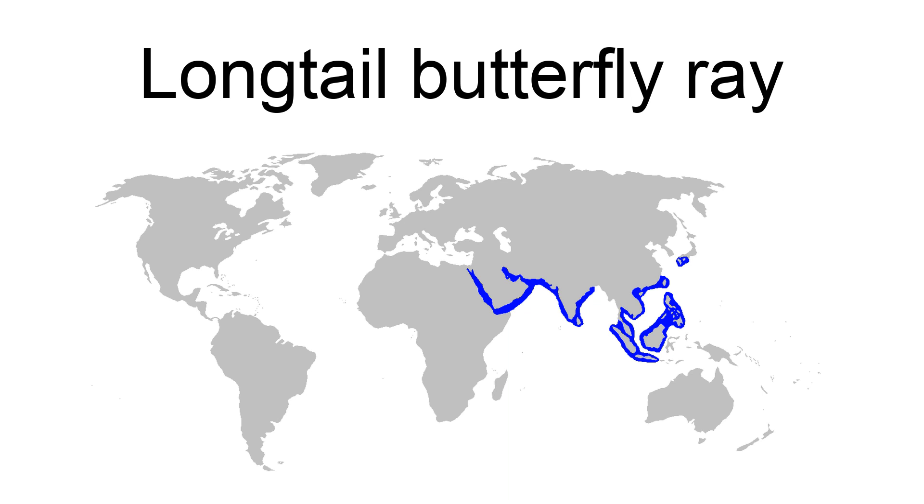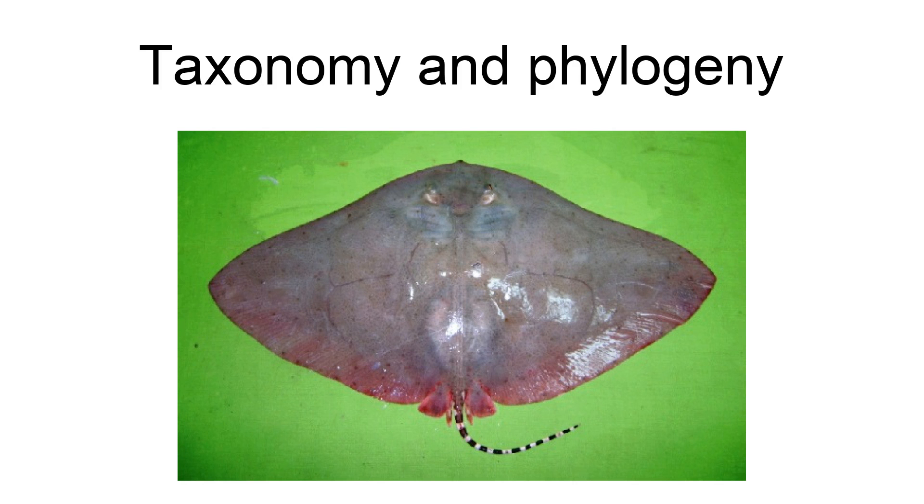The long-tail butterfly ray was originally described as Raja poecilura by English zoologist George Shaw in his 1804 General Zoology or Systematic Natural History. He did not designate a type specimen, as his account was based on an illustration by Scottish naturalist Patrick Russell, published a year earlier in Descriptions and Figures of 200 Fishes Collected at Visakhapatnam on the Coast of Coromandel. The specific epithet poecilura is derived from the Greek poikilos, meaning 'of many colors,' and oura, meaning 'tail.'